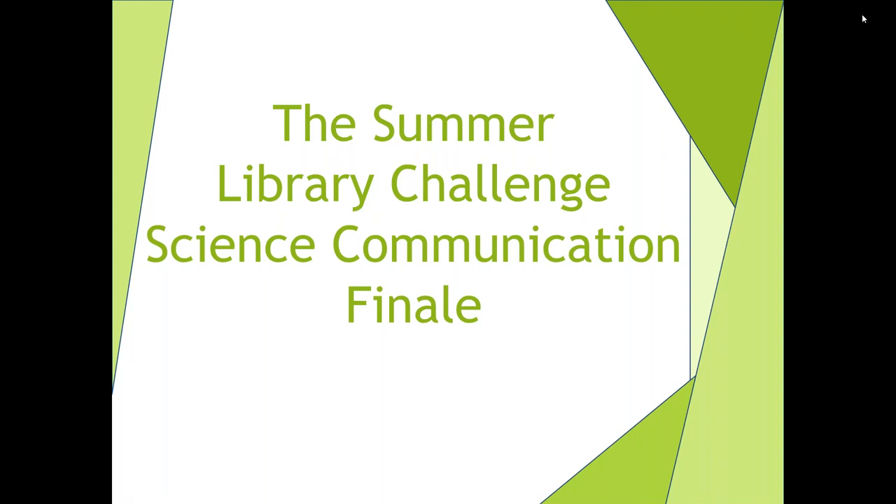Welcome everyone to the science communication finale for the summer library challenge. It's really hard to believe it's finally over. We kicked things off in June with a picnic party here at the library, and since then it's been nine weeks of different missions that we've offered you, and all told you submitted almost 200 activities — so that's a lot of library action.